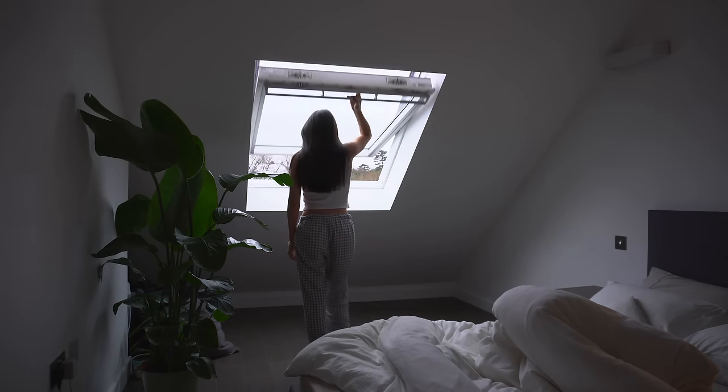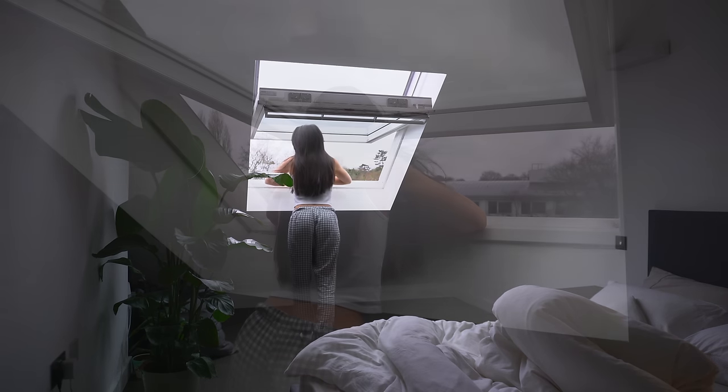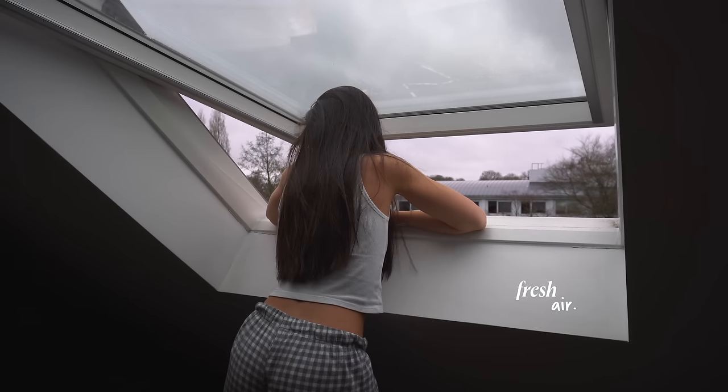Once my alarm goes off at 6am, I like to get up and open the window to let some fresh air into the bedroom.